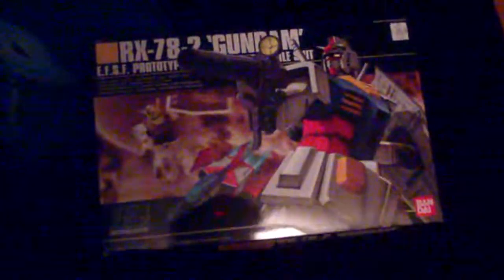What up, you guys, this is Arun Kajer and I'm just going to show you my toy haul. First off, I got the RxM8-2 Gundam from Hobby Town USA at my local shop store. I built this one and it's right here next to my collections.